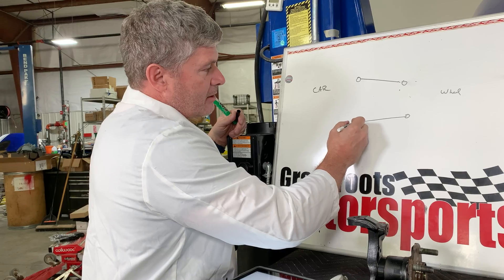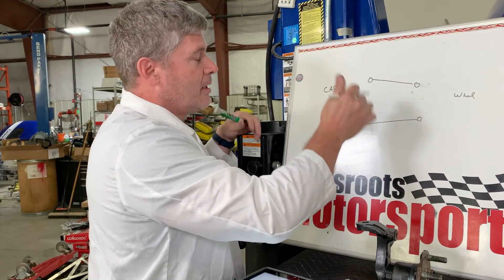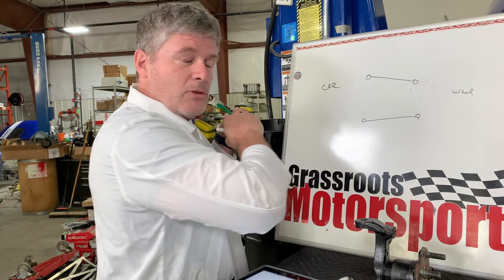So ideally, you actually want the tie rod to match the lower control arm as much as possible - or the upper, depending on how you're built, but because of the Miata, you want it to match the lower control arm as much as possible.